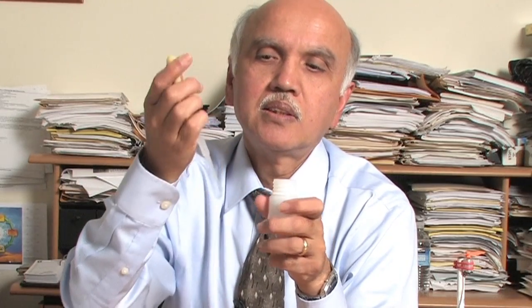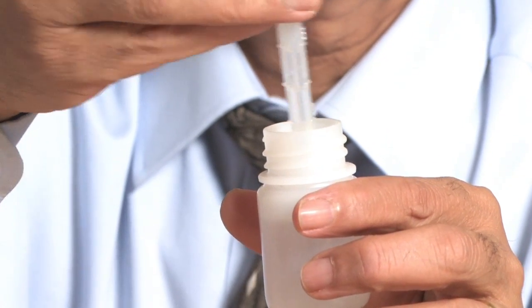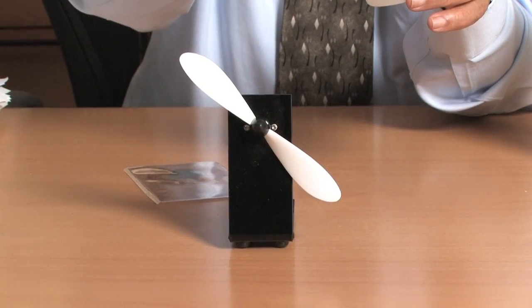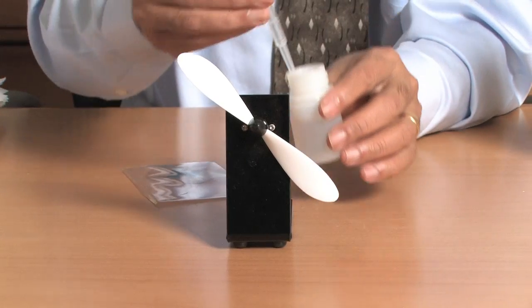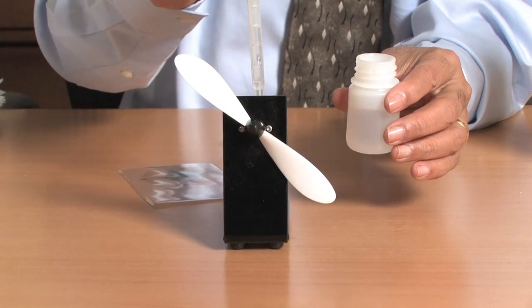I am going to set it on the table. Here in this plastic bottle I have an aqueous solution of methanol, about a 10 percent methanol solution in water. I am going to take a few milliliters of it in this dropper, then add a few milliliters of the methanol-water mixture into the anode compartment slowly, and let us see what happens to this little propeller.